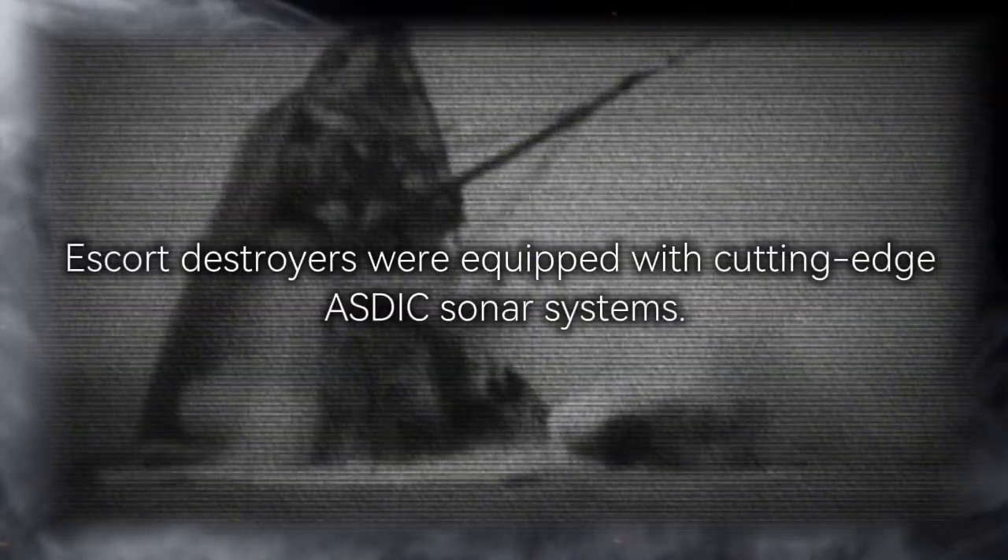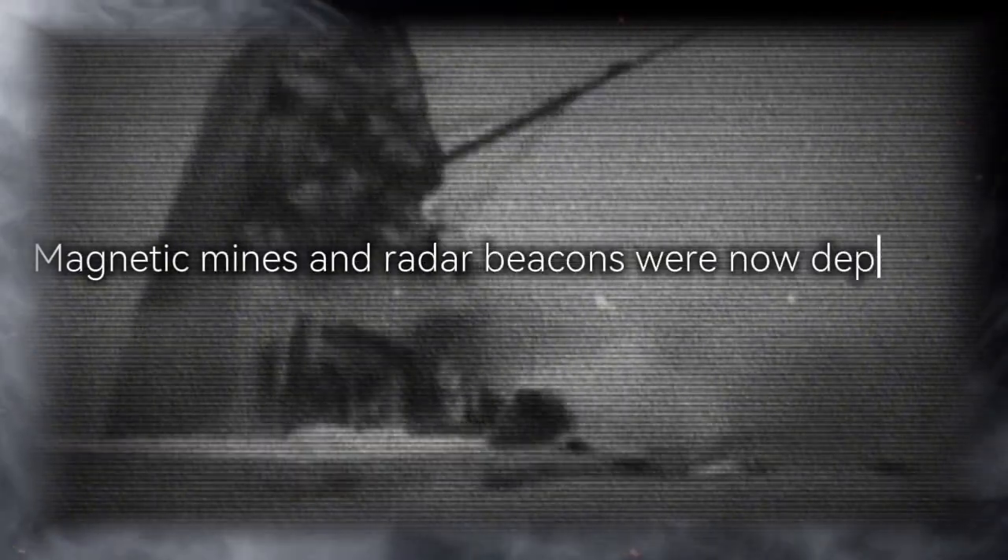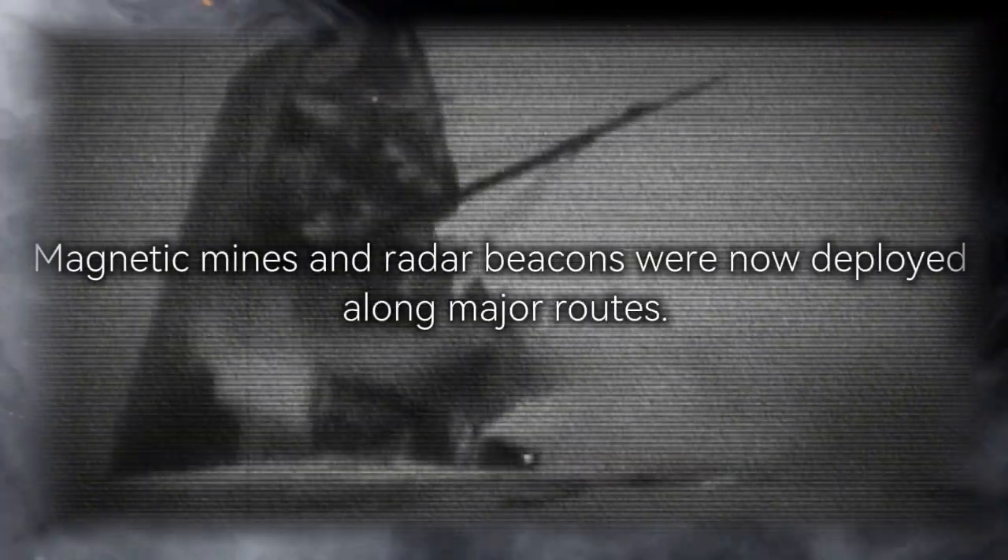The environment was brutal. Allied aircraft carriers provided 24-hour air coverage. Escort destroyers were equipped with cutting-edge ASDIC sonar systems. Magnetic mines and radar beacons were deployed along major routes. But U-486 had something none of her enemies expected: acoustic invisibility.